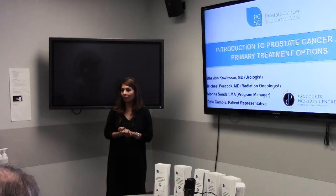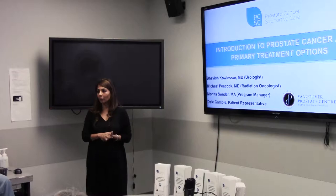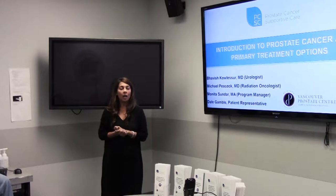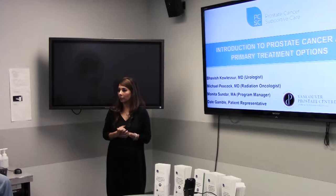Welcome everyone. Thank you for coming to tonight's session: Introduction to Prostate Cancer and Primary Treatment Options. Tonight we have Dr. Babish Kolasar, who's the urologist for tonight. We have Dr. Michael Peacock, a radiation oncologist from BC Cancer. And we have Dale Gamble, who is a patient representative and will be talking to us about his experience with prostate cancer.